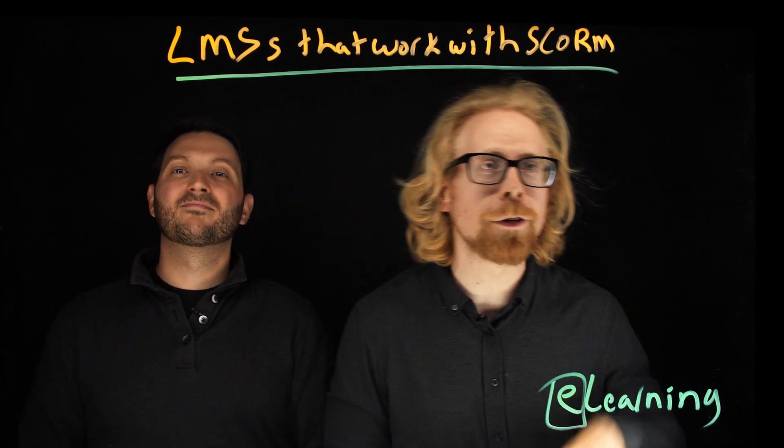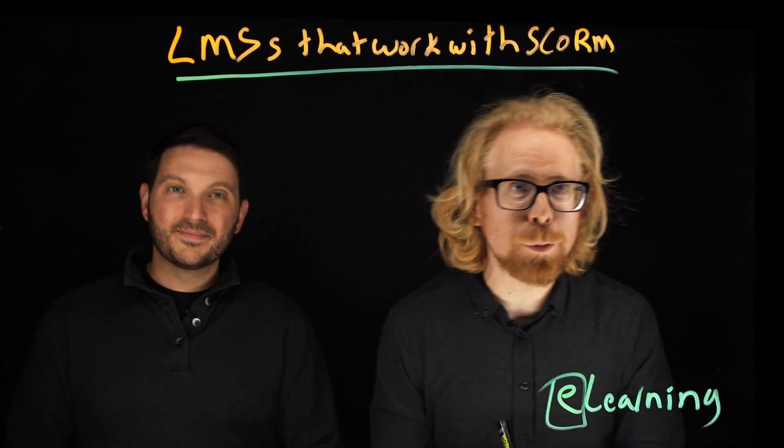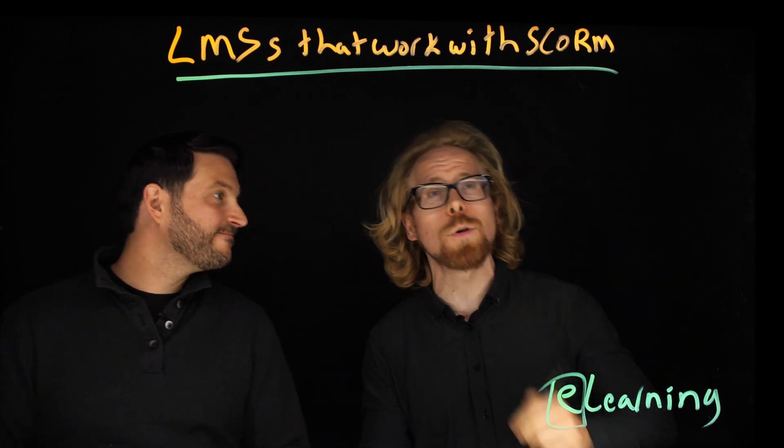Today we're going to go through our two favorite LMSs that are SCORM compliant. And we're going to give you examples of LMSs that are phenomenal but are not SCORM compliant — so if you need a SCORM compliant LMS, it would be a huge mistake to choose them.